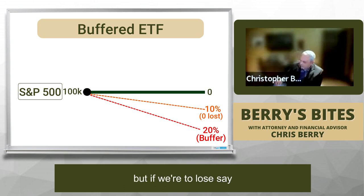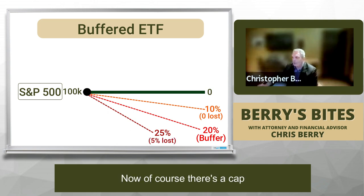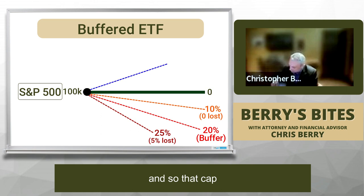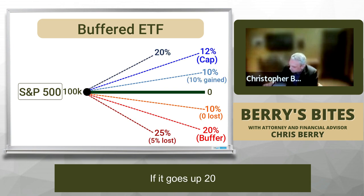But if we were to lose, say, 25%, then we actually only lose 5%, because we have that buffer. Now of course there's a cap, and that cap is, let's say, about 12% — meaning if it goes up 10%, you get the 10%. If it goes up 20%, you get 12%.